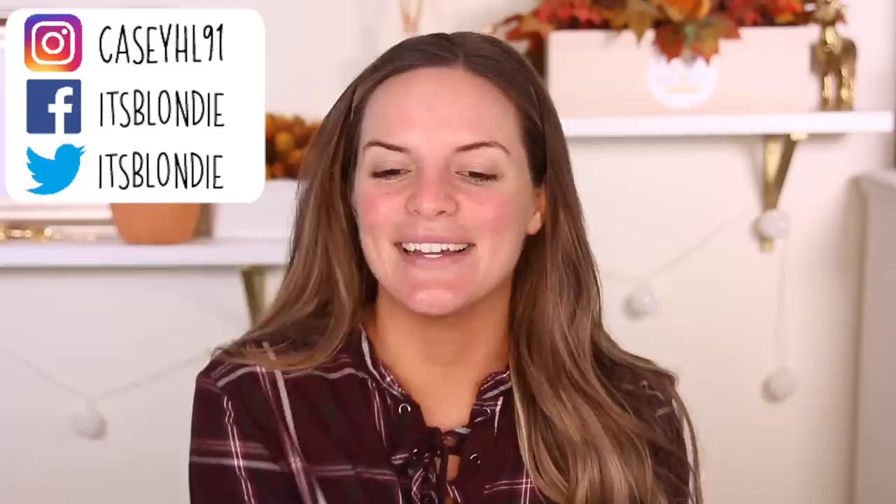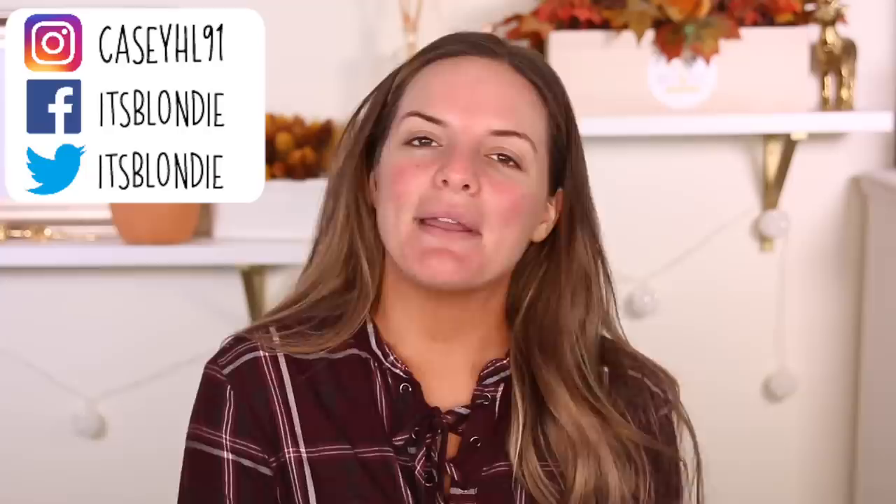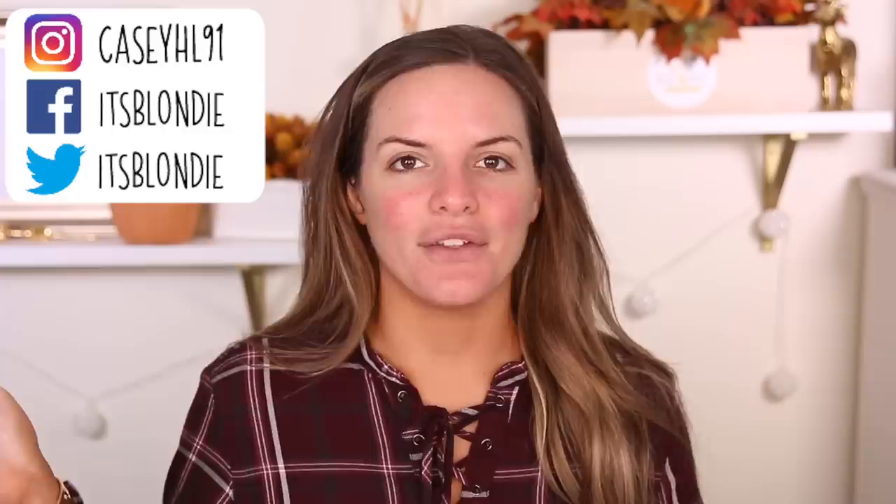Don't forget to subscribe before you leave and hit that post notification bell so you're notified every time I upload a video. Without further ado, let's go ahead and get started.